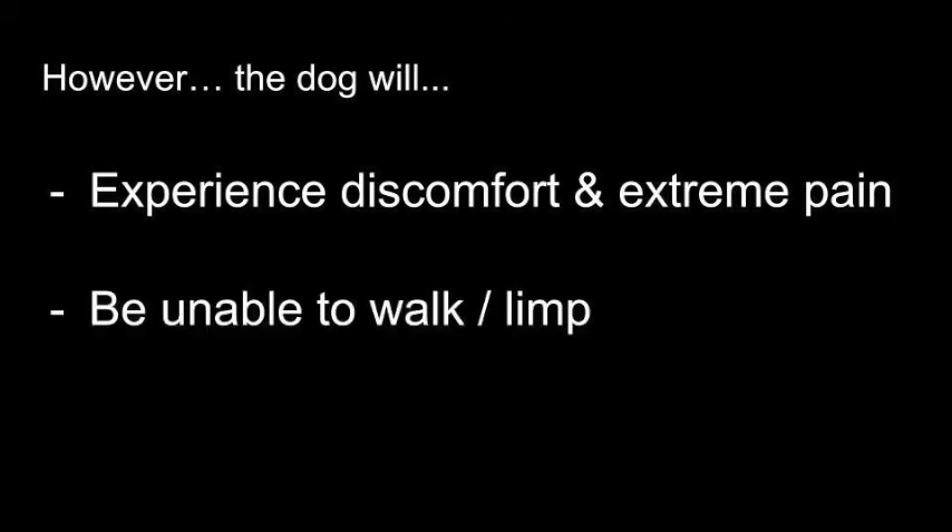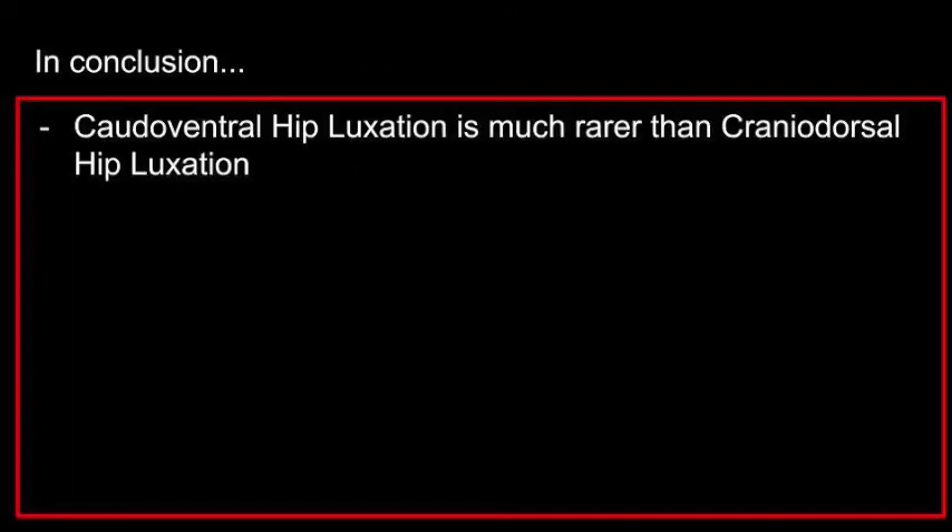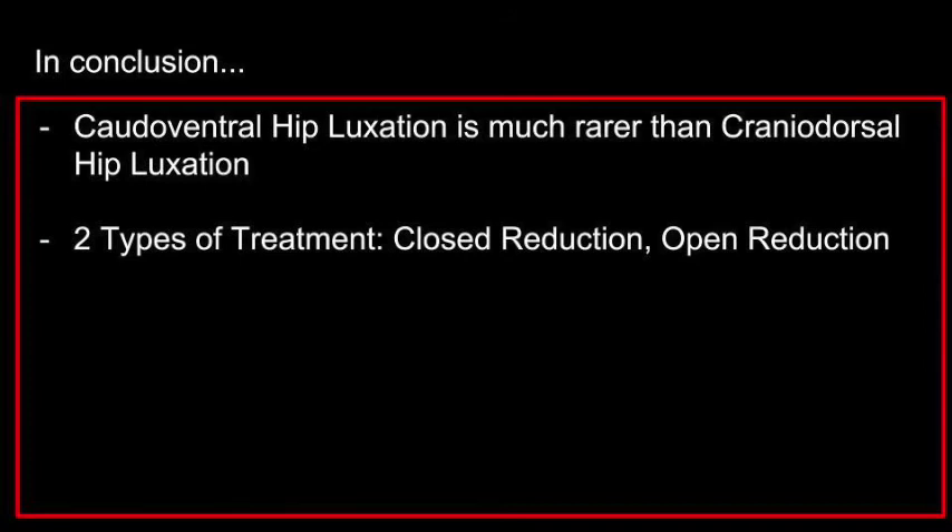What if you decide not to bring your pet for treatment? The answer is that hip dislocation will not cause your pet to die. However, it will cause discomfort and extreme pain, as well as leave the pet unable to walk or limp. One should still bring a pet for a proper diagnosis at the vet. In conclusion, cases of caudal ventral hip luxation are much rarer than cranial dorsal hip luxation, and there are 2 different kinds of treatment: closed reduction and open reduction.